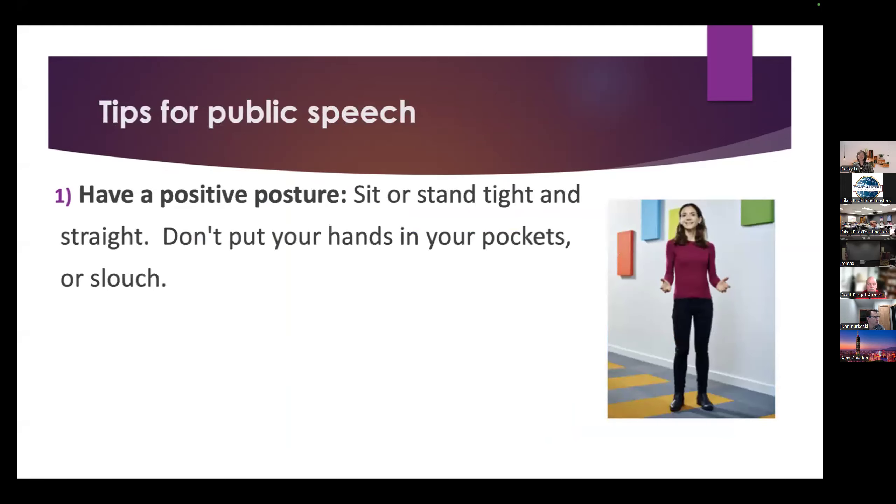The first one is have a positive posture. Sit or stand tight and straight. Do not put your hands in your pocket or slouch. It will make you look dishonest or disinterested.